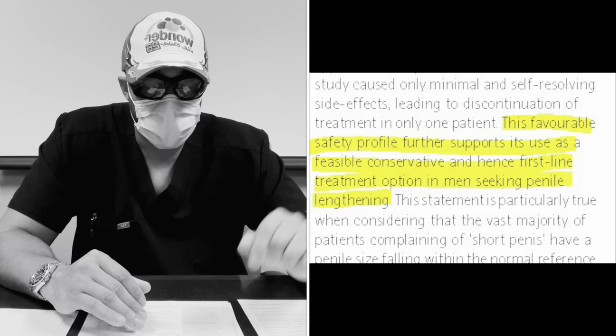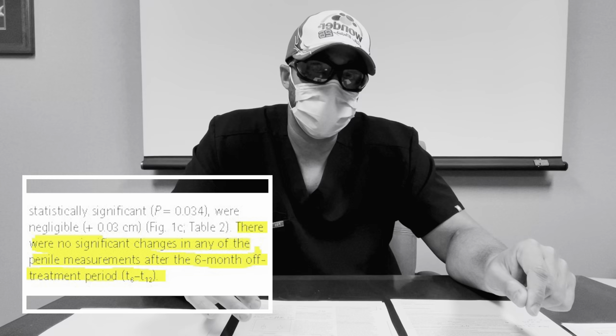The study's discussion highlights how much safer and more effective the extender is compared to mainstream surgeries — such as Z-plasty suprapubic skin incision with suprapubic lipectomy and incision of the suspensory ligament of the penis. Those high-morbidity procedures involve skin grafts, cutting ligaments, and can carry high rates of erectile dysfunction. Yet with an extender you can achieve even greater length gains. The authors conclude that given its favorable safety profile, this should be a first-line treatment option. They also confirmed that at six-month follow-up after stopping use, there were no changes in the length gains — both flaccid and stretched length were maintained.